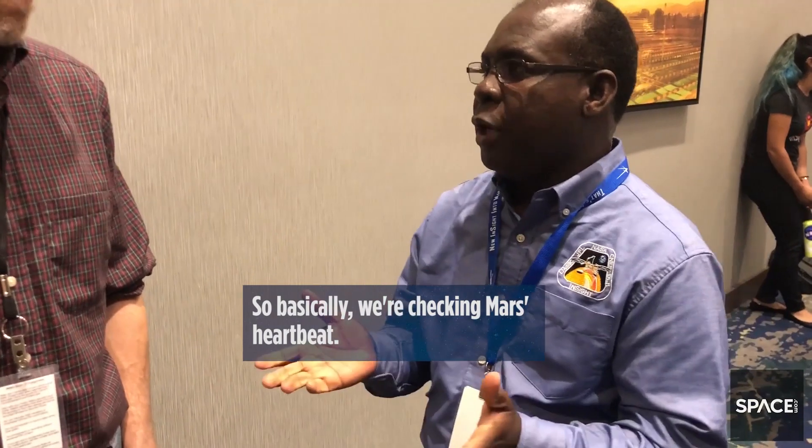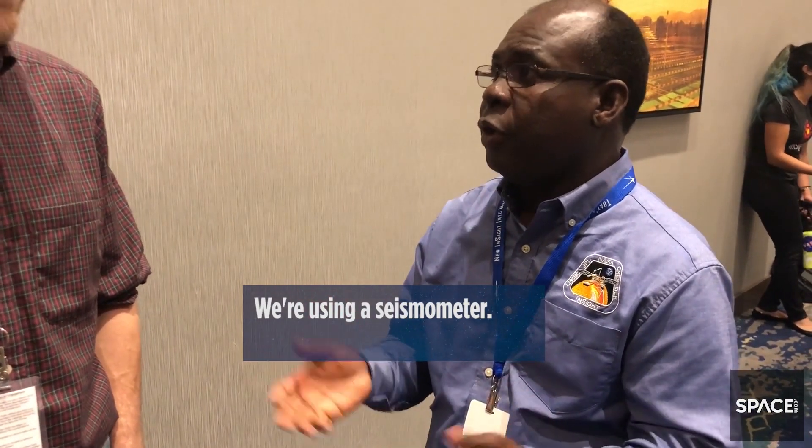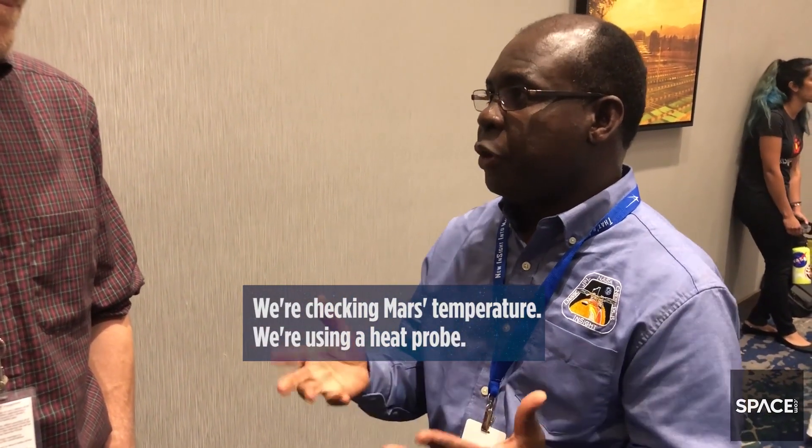For the first time we're going to put a seismometer on the surface of Mars. So basically we're taking Mars' heartbeat using a seismometer. We're taking Mars' temperature using a heat probe.